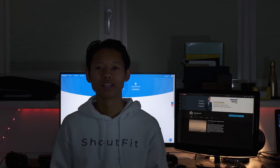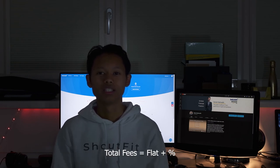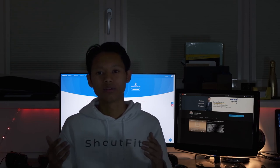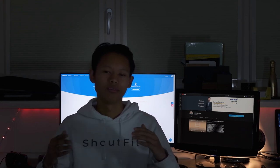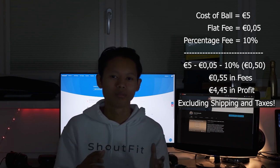Now I want to cover one last topic before the end of this video: fees on bol.com. Every product has both a flat fee and a percentage fee. Depending on the product category, you may pay a higher flat fee of a few cents per product sold plus a percentage. For example, if you sell a football and the category requires a 5-cent flat fee plus 10% commission, then on a 5-euro ball bol.com takes 5 cents plus 50 cents (10%), totaling 55 cents deducted from your selling price.